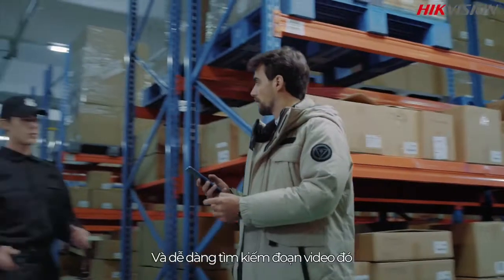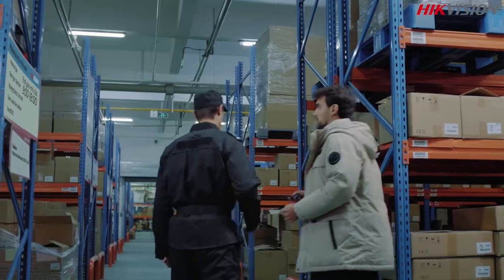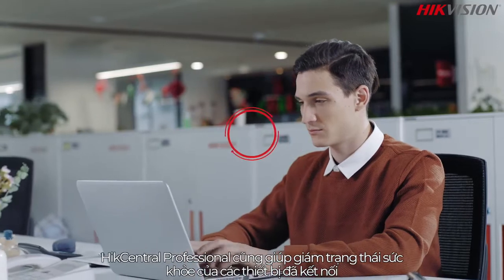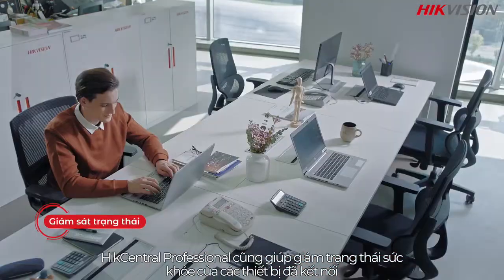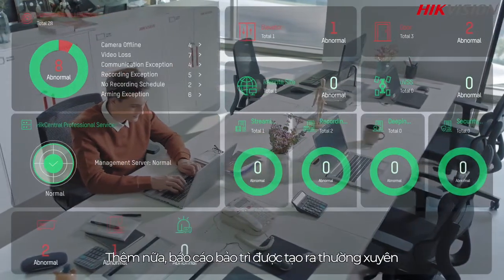Security personnel can verify an event at the exact time it occurred and conveniently search video footage. HikeCentral Professional also helps monitor the health status of all connected equipment, and generates maintenance reports regularly.